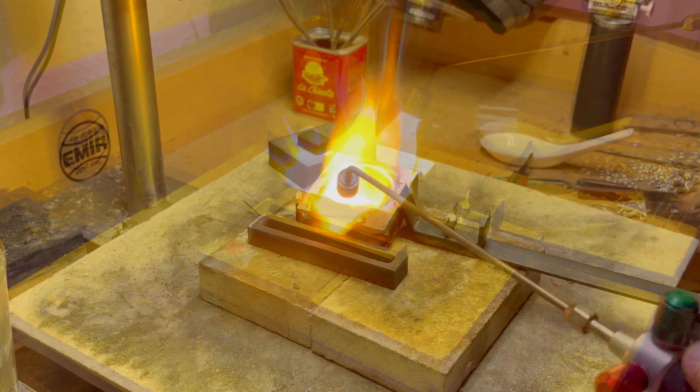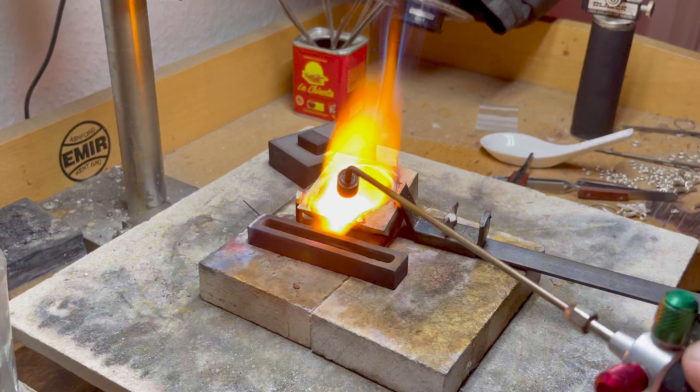We hope that these insights, gleaned from our extensive experience at Roberts & Co, can guide you in making informed decisions in your jewellery-making endeavours. Remember, the right mould can not only save you time and effort but can significantly uplift the quality of your creations. As we delved deeper, we stumbled upon a revelation that dramatically shifted our approach to jewellery making. Initially, we suspected that the issues of cracking and porosity were stemming from the melting and pouring processes. However, as we evolved, we recognised that the key to overcoming these challenges lay elsewhere.